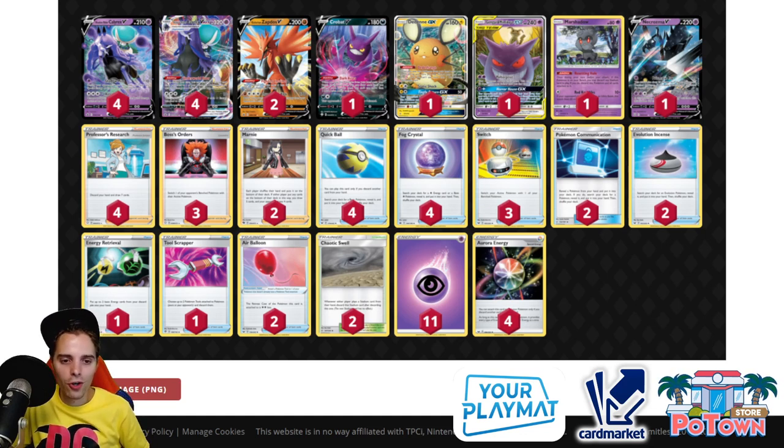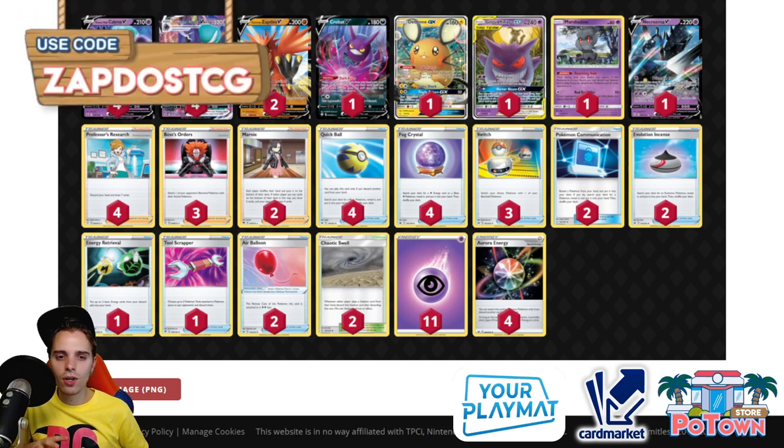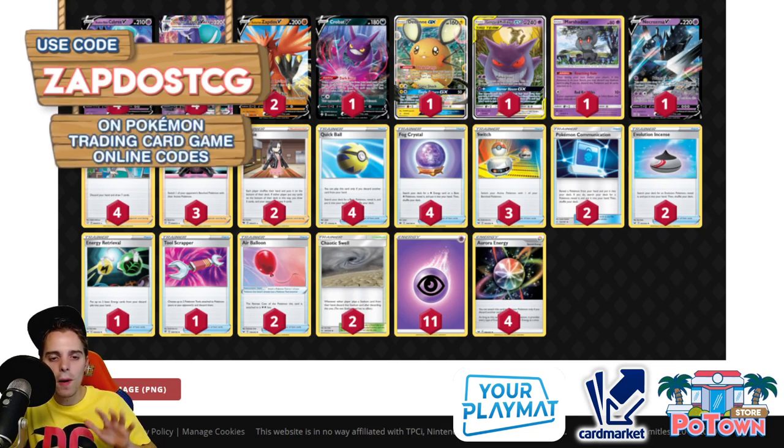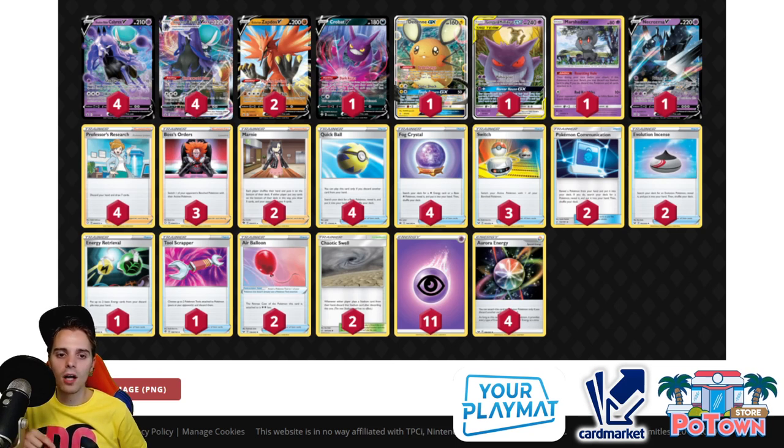Thanks for watching — be sure to check out our sponsors. PotownStore.com for TCGO code cards — use coupon code ZABDOESTCG for 5% off. If you're a European player, check out Cardmarket.com to buy and sell cards across Europe. And if you want a custom playmat, head over to yourplaymat.com — upload your image, they'll make a playmat and ship worldwide, with 10% off using the link in the description. Have a fantastic day and I'll see you in tomorrow's video — Chilling Rain is super awesome, try out these decks!